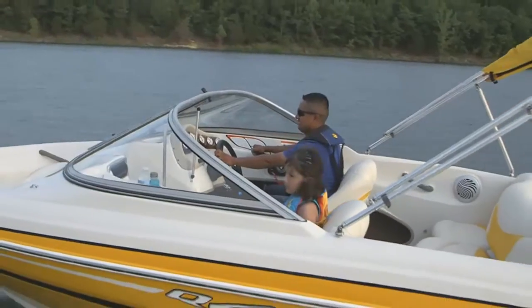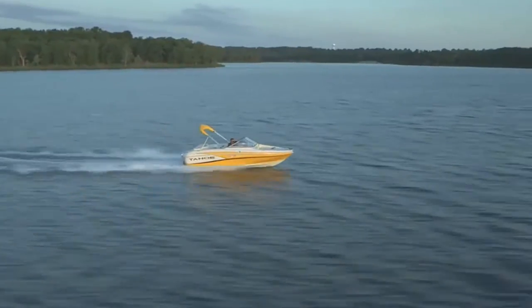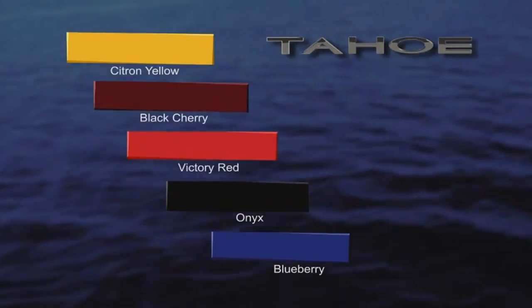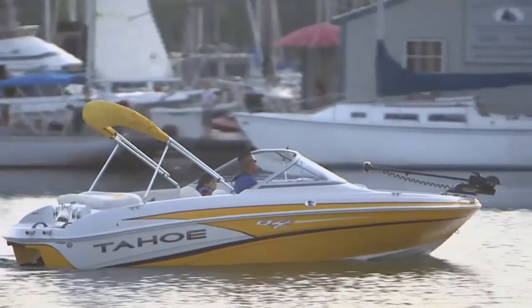The Q4i SkiFish is one boat that can take care of the whole family and look good doing it. It's available in five stunning colors, with exterior graphics that strike a bold pose wherever it goes.